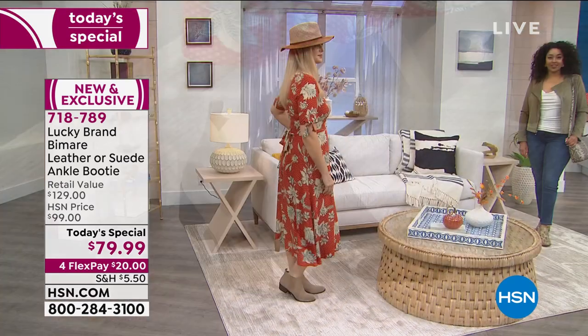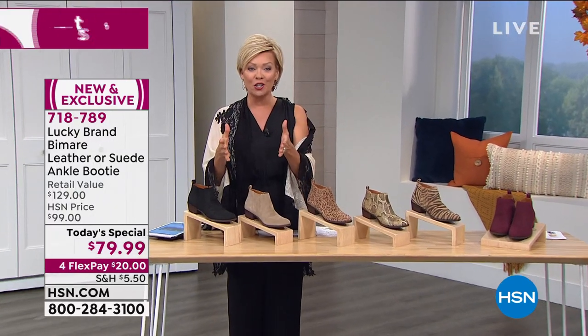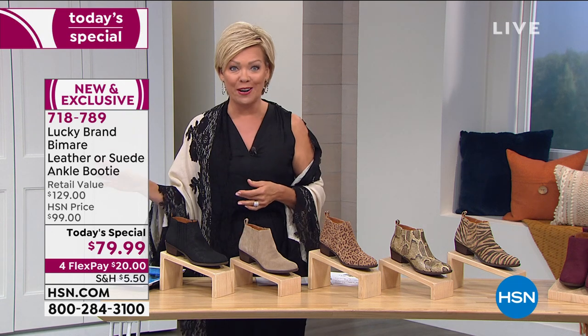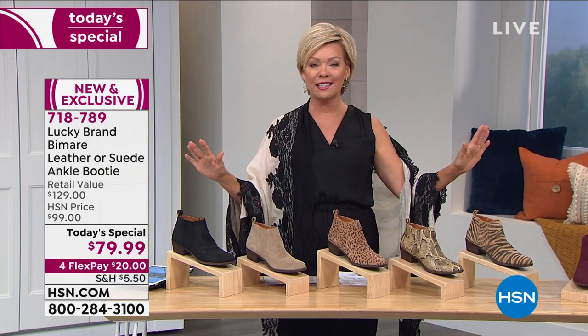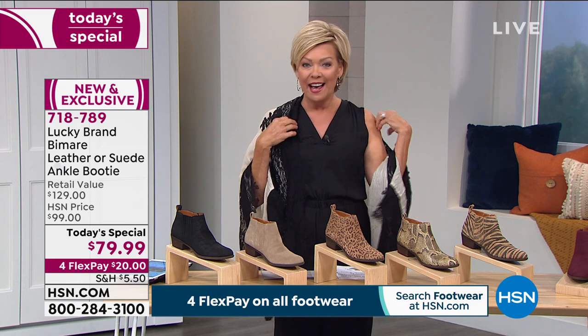We're going to show you all the colors. We have four FlexPay on everything shoe-related to launch our fall fashion week. We're also in holiday return mode, so you have through January to make your decision — it's only September. Shop to your heart's content, pick yourself up any one of these choices or more than one, because we have some classics plus great prints.